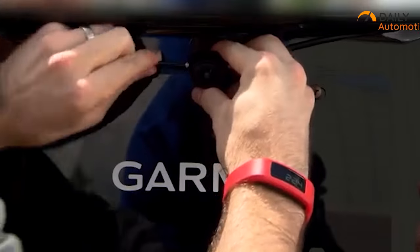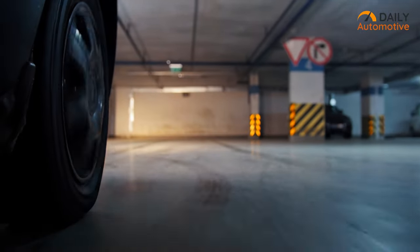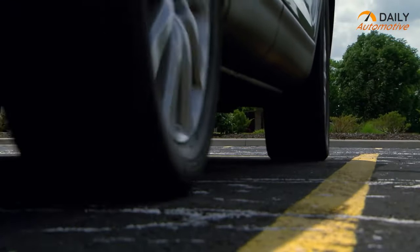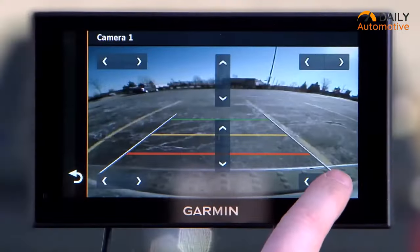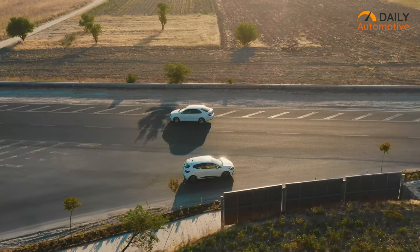With the Garmin BC wireless backup camera, you can park your car with confidence and ease, without the risk of damaging your vehicle. So if you're looking for a backup camera that's reliable and provides an easier parking assistant, then the Garmin BC wireless backup camera is highly recommended.